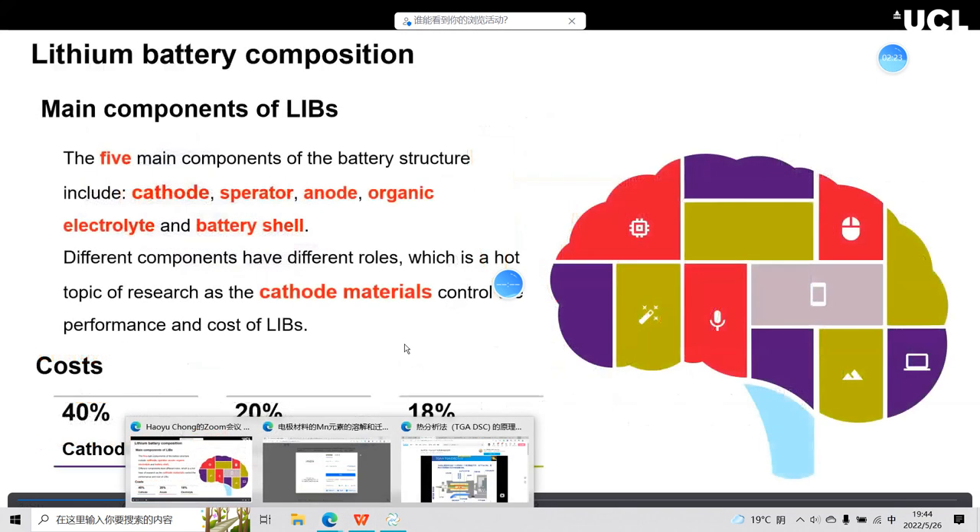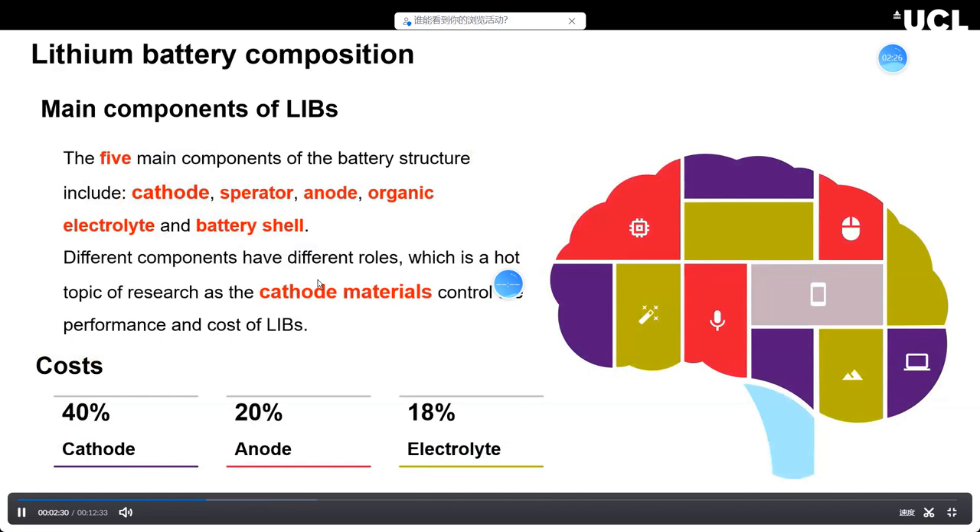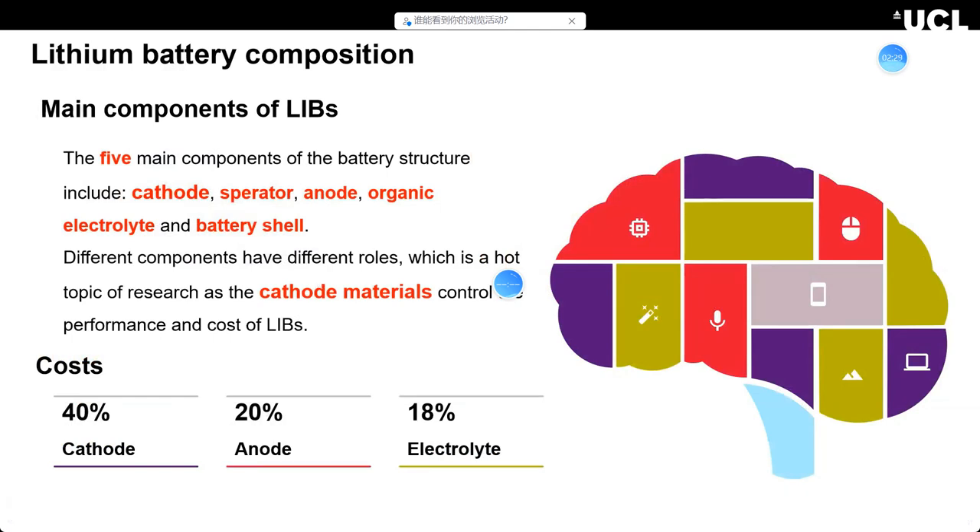Now I will talk about the components of lithium batteries. They have five main components: the cathode, the separator, the anode materials, organic electrolyte, and the battery cell. I think the most important is the cathode materials — they control the whole performance and cost. The cathode material takes almost 40 percent of the total battery cost, so getting high-performance, lower-cost cathode materials is very important.